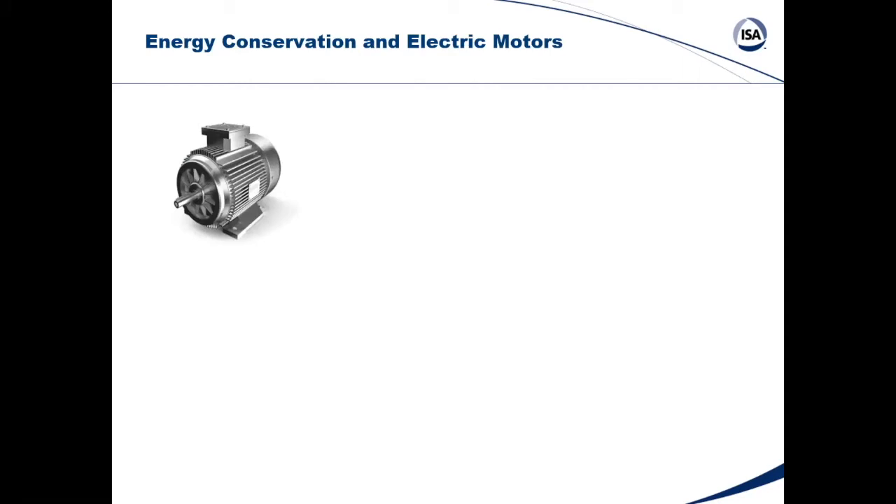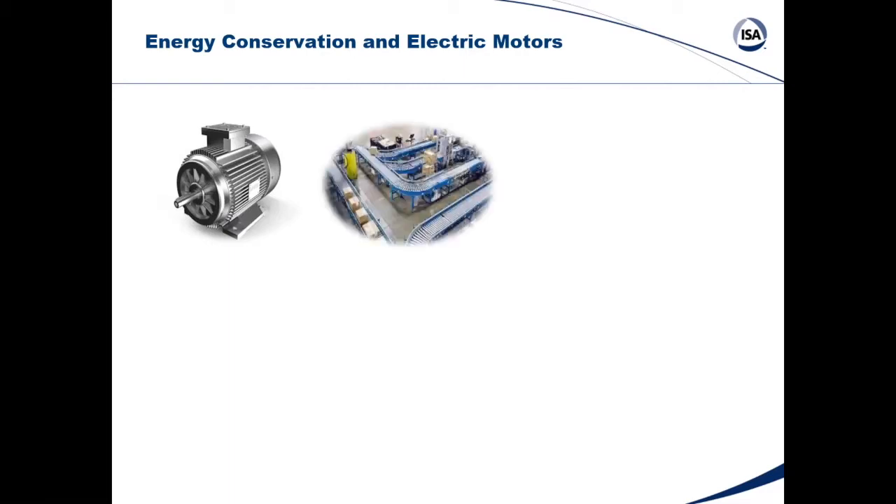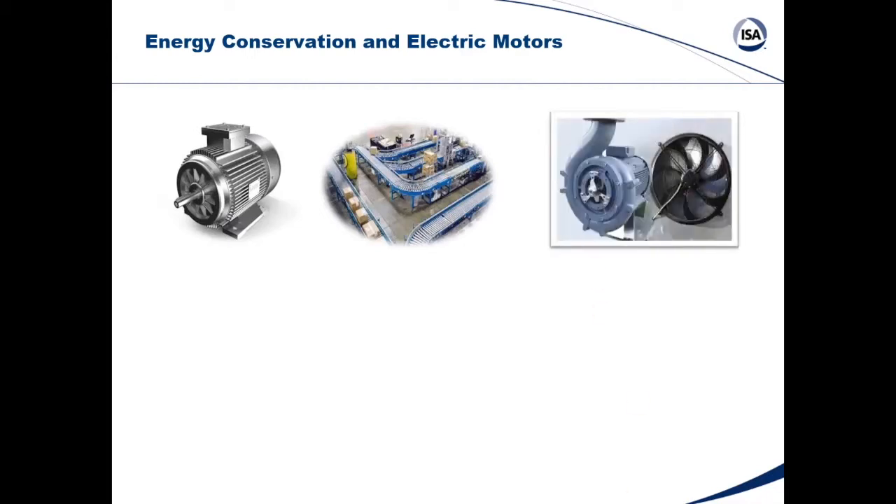There are many ways to think about power conservation — efficient lighting, renewable energy that offsets electrical energy use, or power factor correction. When we look at energy conservation in today's presentation, we're going to focus on electric motors. Electric motors are used in today's industry for everything from conveyors to simple pumps and fans, and they're found throughout residential homes and industrial facilities.